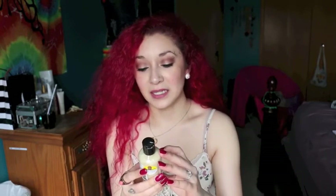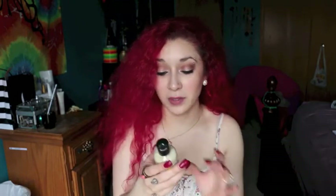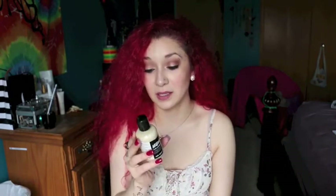I also picked up a small sample size of a conditioner — I wanted a lightweight one. It's called Veganese. It says lemon for shine, seaweed for softness, and herbal infusions for your scalp — a fresh, light conditioner for all hair types, not just vegans. That's everything I got from Lush.